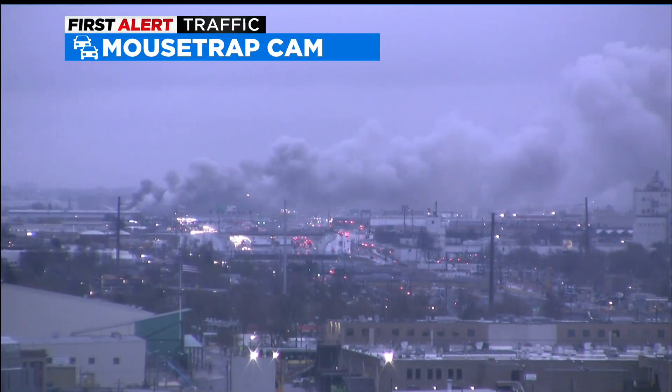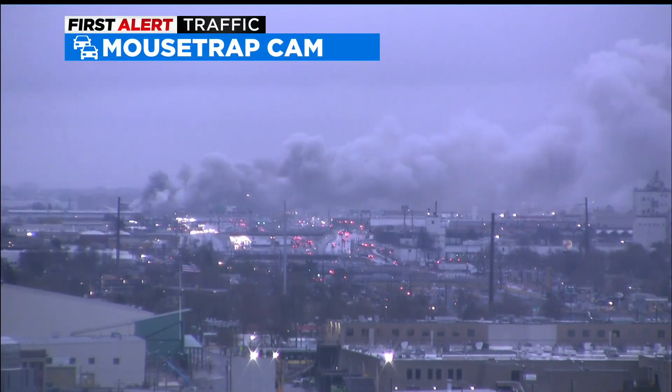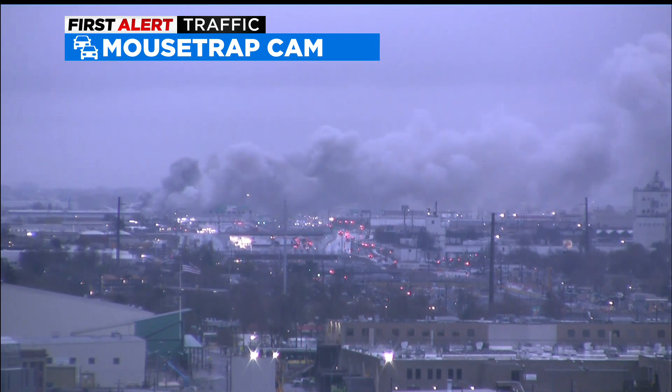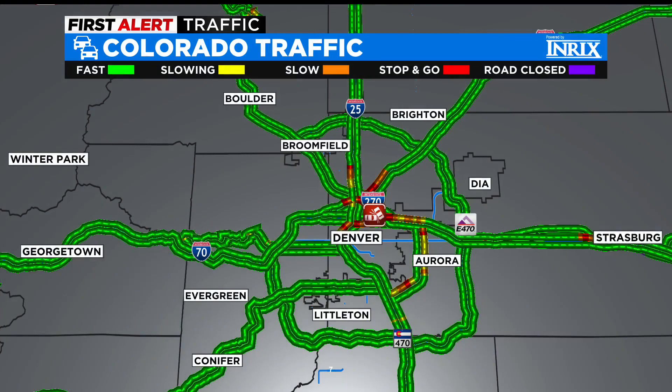A quick look from our mousetrap camera of that trash fire we're reporting on near I-70 and Hawley. I am bringing this up for traffic because it is showing up as a hazard on our map because of that blowing smoke across I-70.